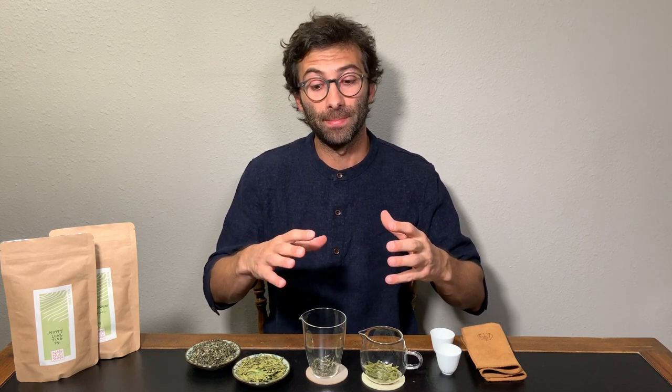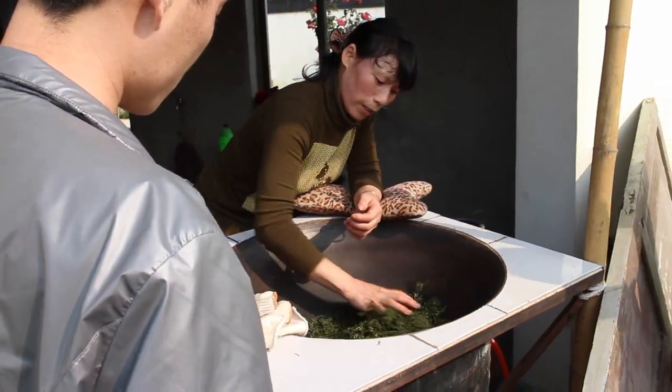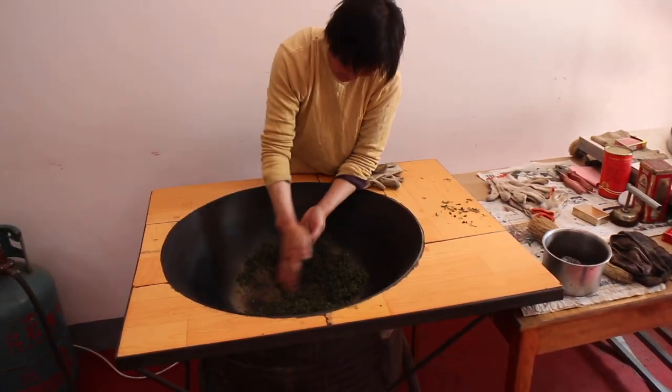The leaves of Bi Luo Chun are also dried in the wok, but in a different way. There are various techniques, but one I've seen goes like this: when the leaves are still fresh and humid, they are handled like a bread dough — really moved together — and then as they become more and more dry, there is just a soft touch to keep them in movement without pressing them, very much the opposite of Long Jing. Towards the very end, some farmers take a small portion of the leaves and roll them, like making meatballs, to give this curly shape to the leaves.